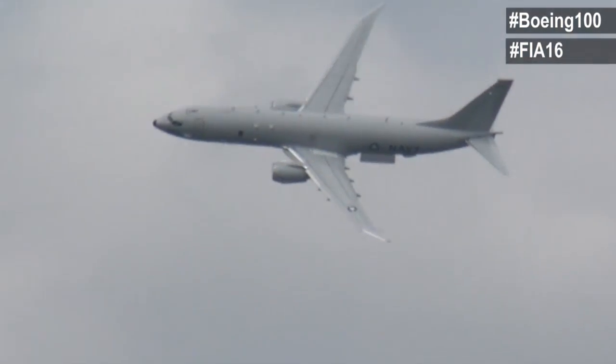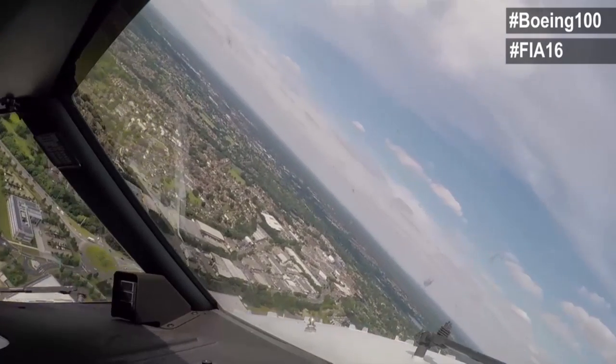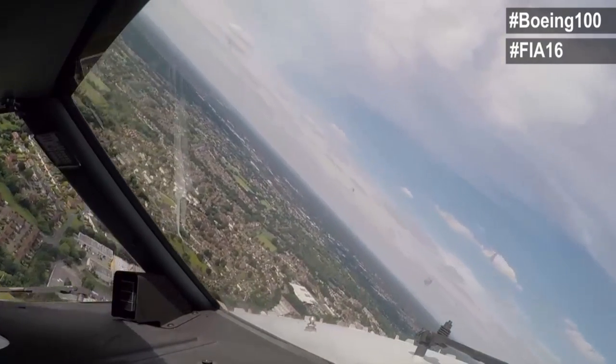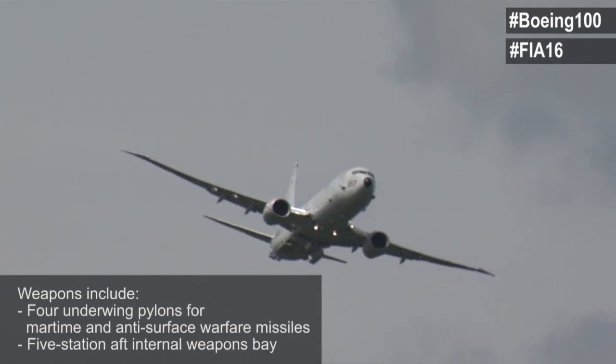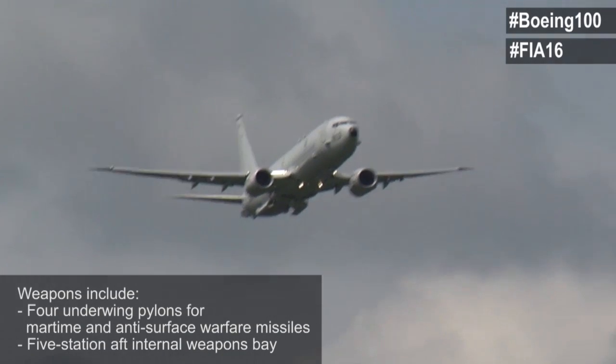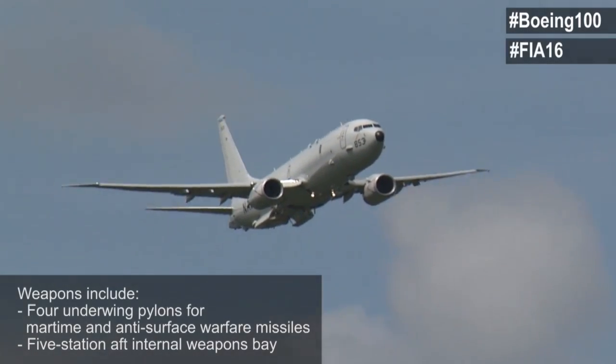As the aircraft now begins its turn, this is an approximately 45 degree bank angle, about 170 knots using 5 degrees of flaps. Very typical for a crew on station performing the ASW mission to do a minimum radius turn to get the aircraft back to datum, where the submarine is suspected to be.